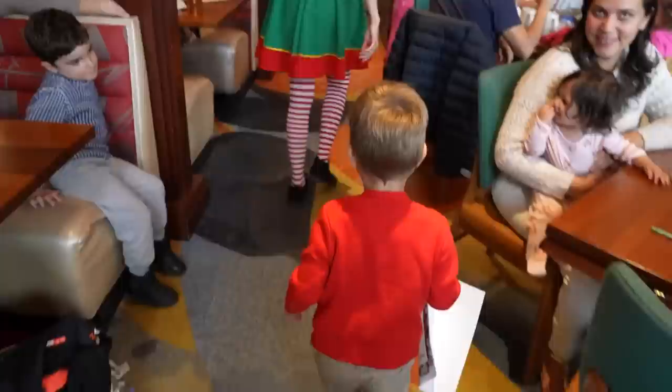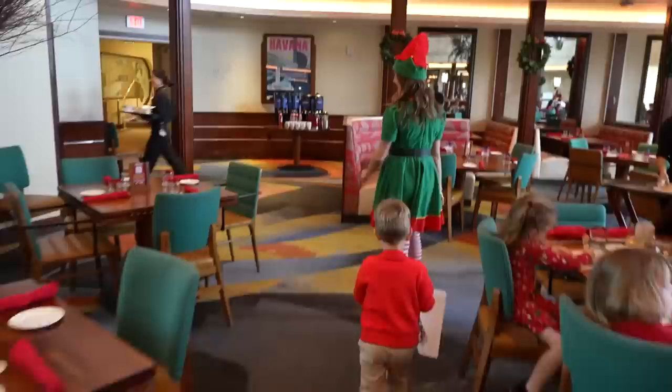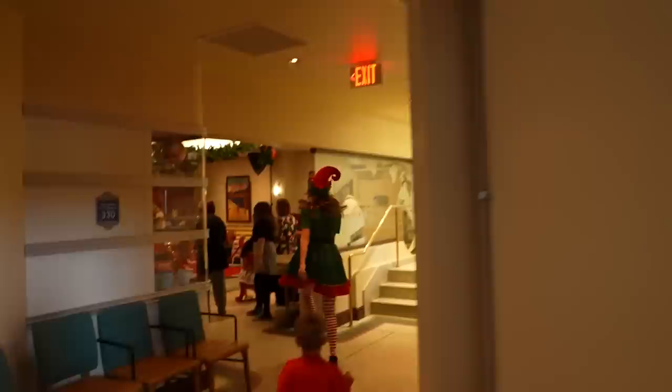I like how the caroler had like brass knuckles but they were jingle bells — he was like, mess with me and I'll jingle your bells. Sprinkles came and got us and now we have to follow her to see Santa, and Jackson's got his list. Oh, he's running like Rudolph! Are you excited to see Santa? Going into the first class lounge.